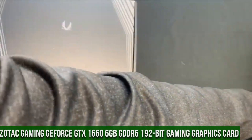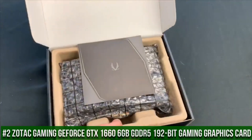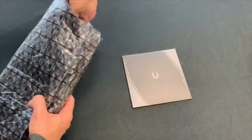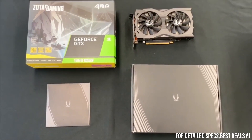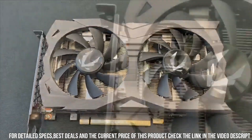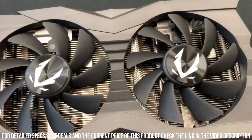Number 2. ZOTAC Gaming GeForce GTX 1660 6GB GDDR5 192-bit Gaming Graphics Card — a powerhouse that delivers exceptional performance and stunning visuals for an immersive gaming experience. Equipped with the NVIDIA Turing architecture, this graphics card is built to deliver outstanding gaming performance and efficiency.